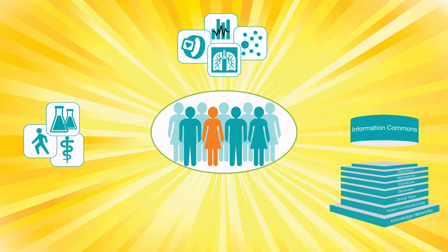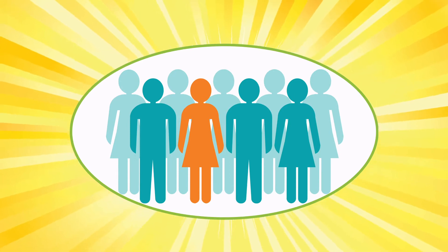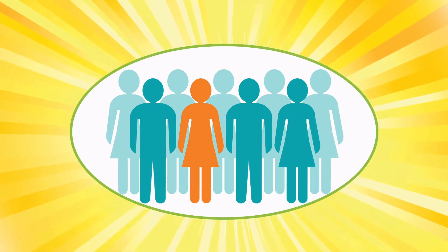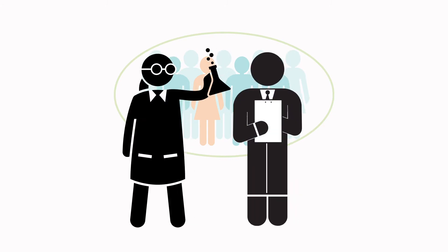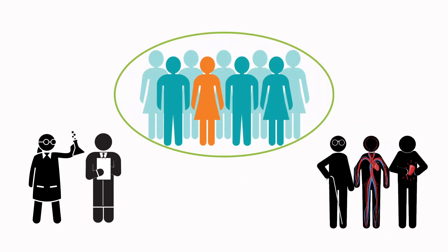Ethics and engagement is integral to all elements. For precision medicine to succeed, we need to make sure no one is left out or disadvantaged, and everyone's privacy is respected. The process begins and ends with people — researchers and clinicians make new discoveries, patients receive more precise diagnosis and treatments, and the community's health improves overall.